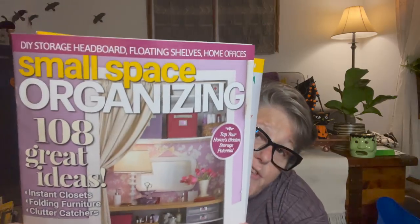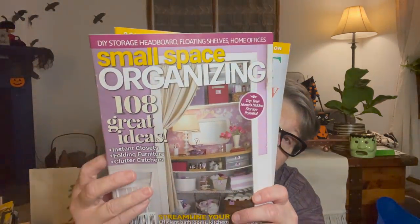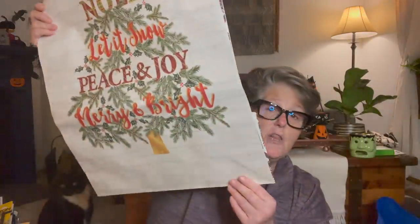I found two magazines. One is 'Organizing: 108 Great Ideas for Small Spaces,' and the other is 'Clean Naturally,' which has recipes for natural cleaners - I thought that was pretty cool. I grabbed one of each, just to read, probably when I go to bed tonight.